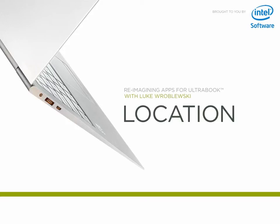Welcome to the Reimagining Apps for Ultrabook series with Luke Reblewski. Today, we'll continue our look at the impact of new technical capabilities on desktop application design with an overview of location detection and how we can use it to enhance the apps we create.